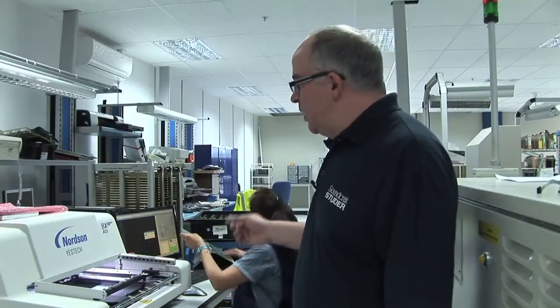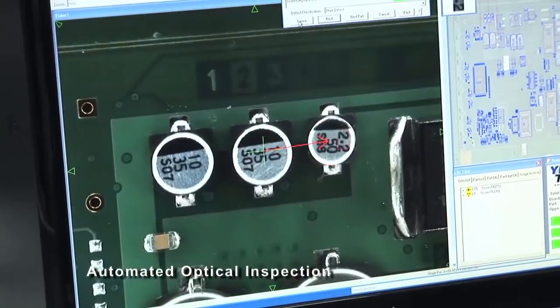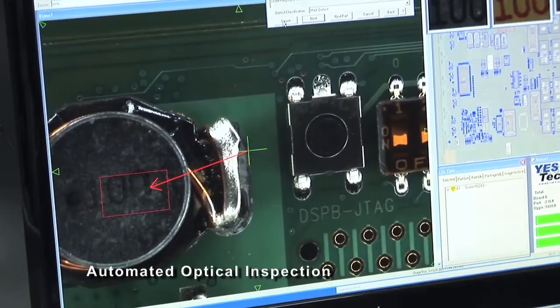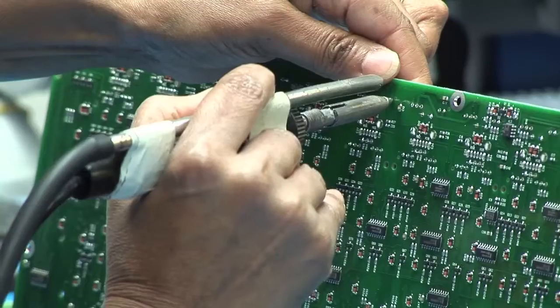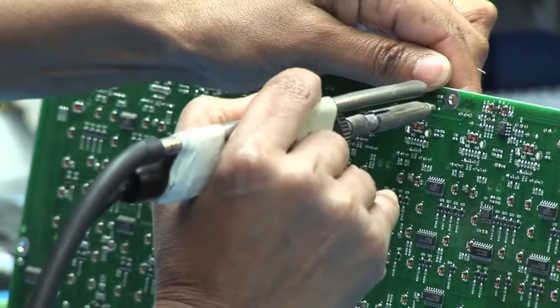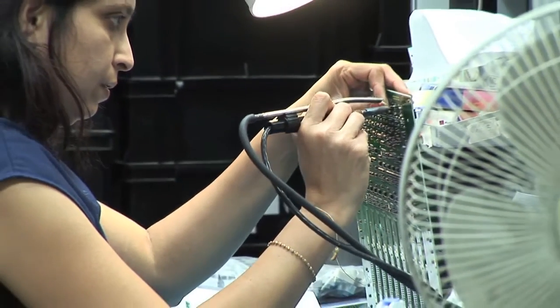This is our YesTech AOI machine which we recently acquired. It's a very clever machine because it takes the computer-aided design data from R&D and then uses that to look at the component orientation, solder joint quality, etc. Here we have Pam and Jigna at the AFS station — this is after flow solder. If there are any components which can't be fitted by any machine, then these ladies here will do that.